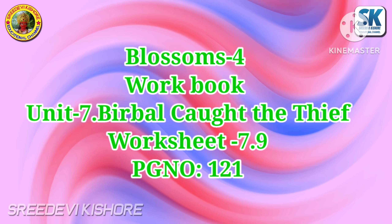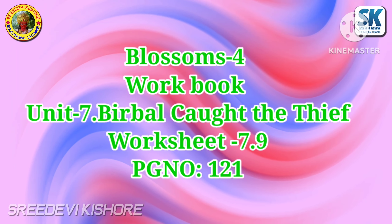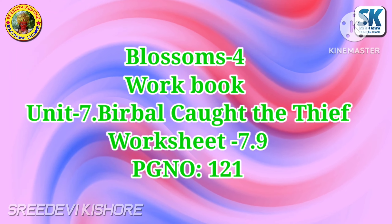Blossoms 4 Workbook, Unit 7: Birbal caught the thief. Worksheet 7.9, Page 121.